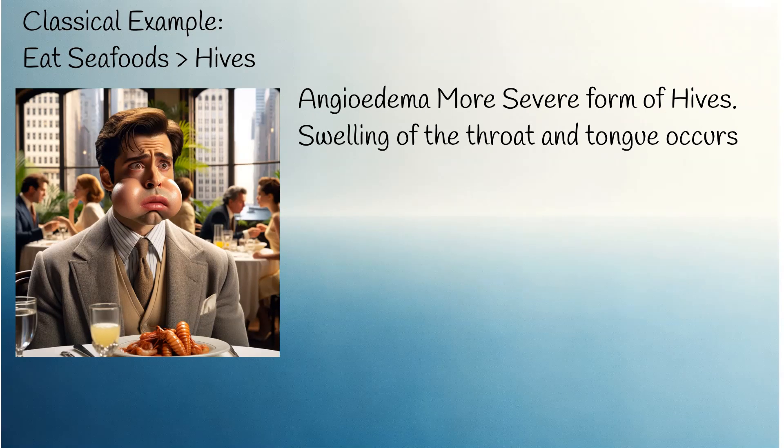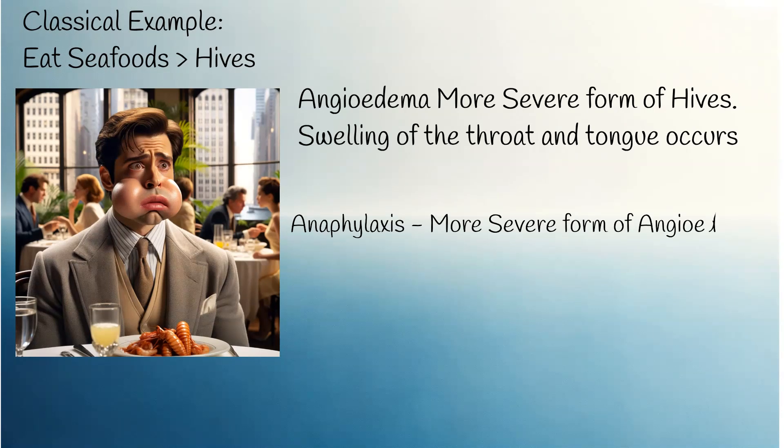Angioedema is more common in people with chronic urticaria and a history of allergies. While it can be severe, angioedema is not always life-threatening. However, if it escalates into anaphylaxis, it becomes a critical condition. Anaphylaxis is a rapid, whole-body allergic reaction that includes the respiratory system — it can cause bronchoconstriction and throat swelling, potentially leading to death without rapid medical intervention.